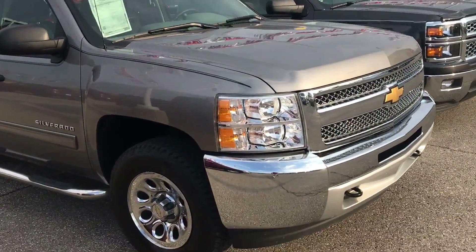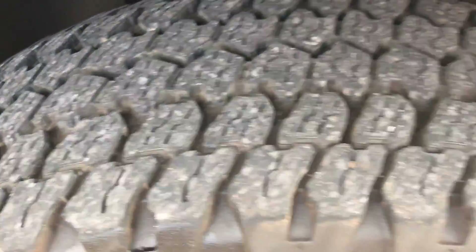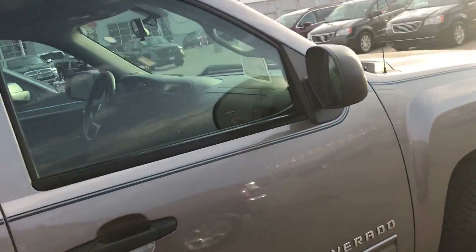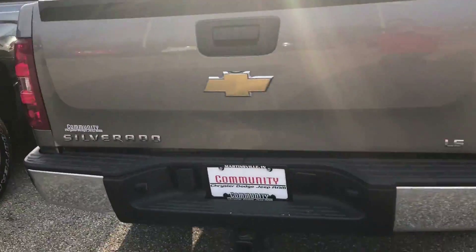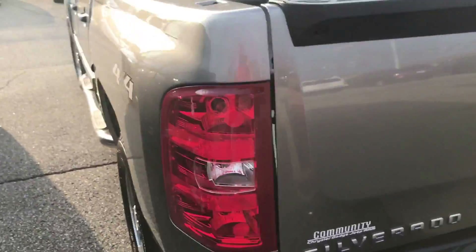Let's take a look at the tread on these tires — still good life on those. Got your side steps here, full four doors. It has the tow package on it, no bed liner.